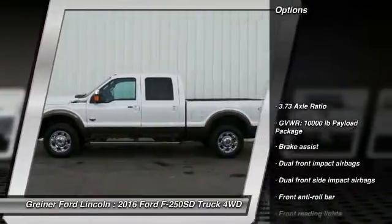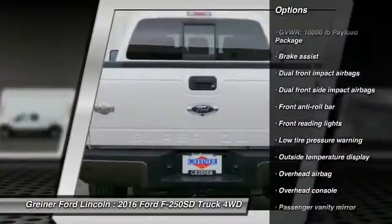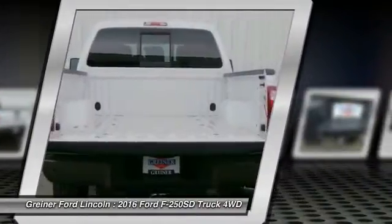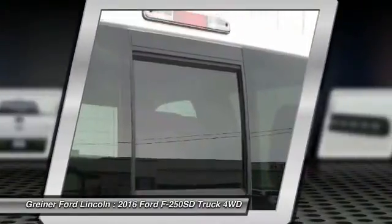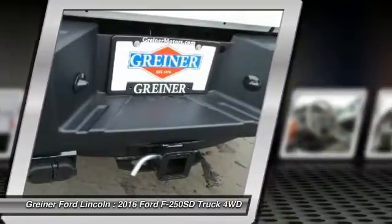Traction control, dual airbags, power steering, air conditioning, front four-wheel disc brakes, electronic stability control, overhead console, brake assist, tachometer, tilt steering wheel. A vehicle like this doesn't come along every day.